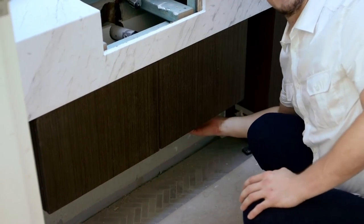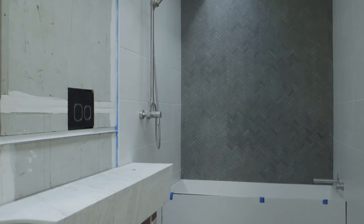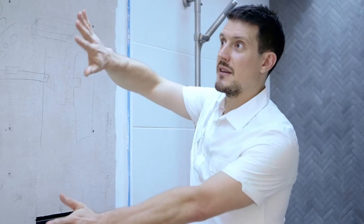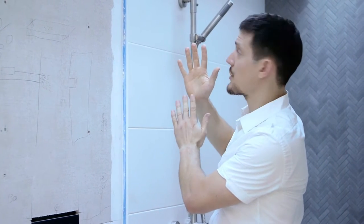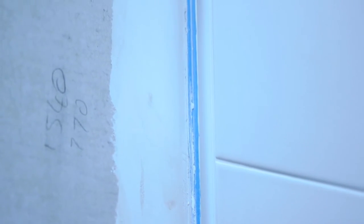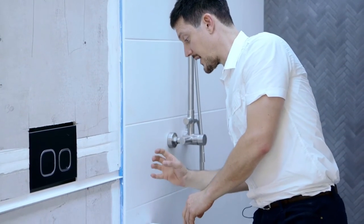The mirror continues underneath a floating vanity, which has an LED strip underneath as a night light so you don't blind yourself when going to the bathroom in the middle of the night. It then terminates at the shower screen — the idea being that the mirror extends seamlessly along and lifts off the wall as a frameless clear shower screen, achieved with this recessed angle.